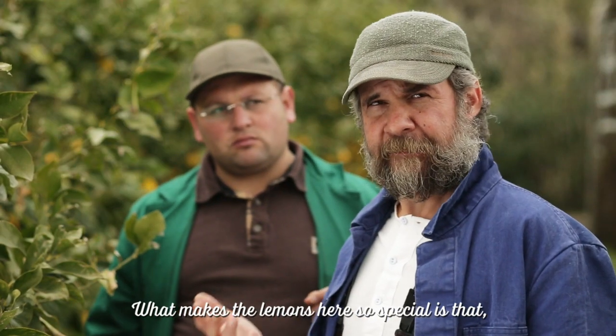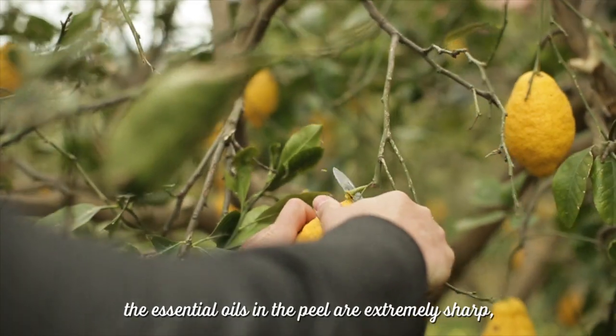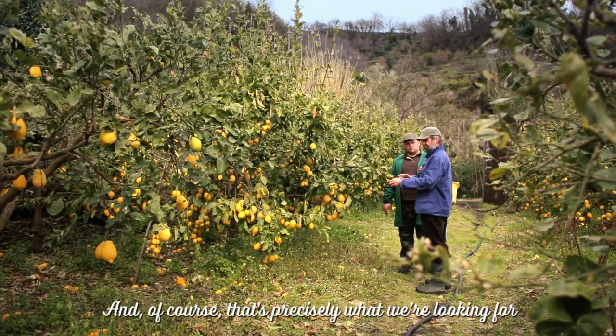The special thing here is that the etheric oils, which are in the shell, are extremely strong — so fresh and vibrant. That's of course exactly what we are looking for.